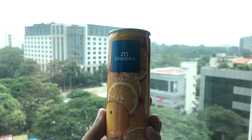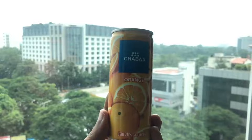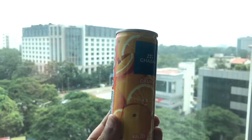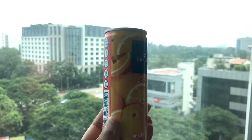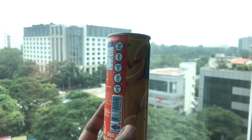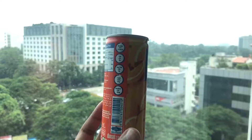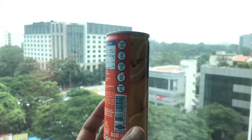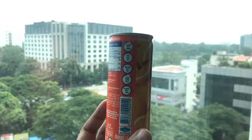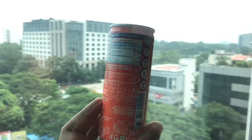Let's take a look at this Chaba Orange. Interesting packaging. That's the nutritional info. Looks like this is from Thailand. It costs around 50 rupees or 80 cents or so.